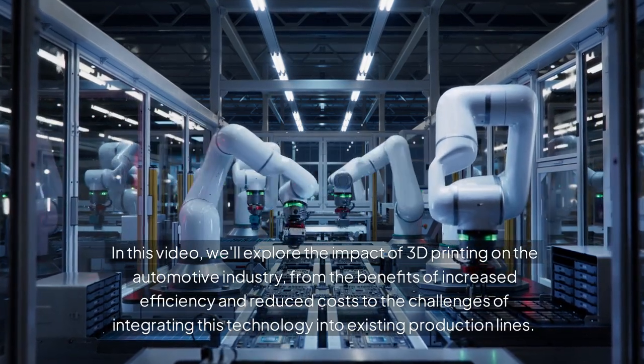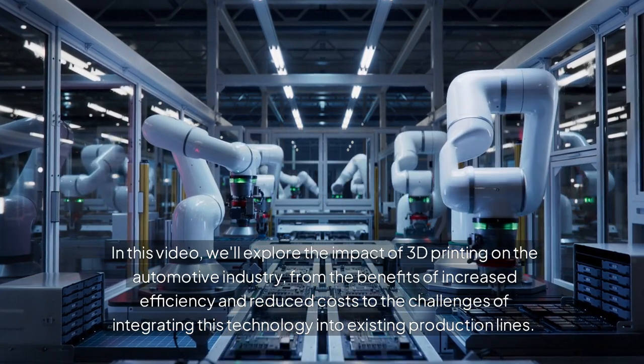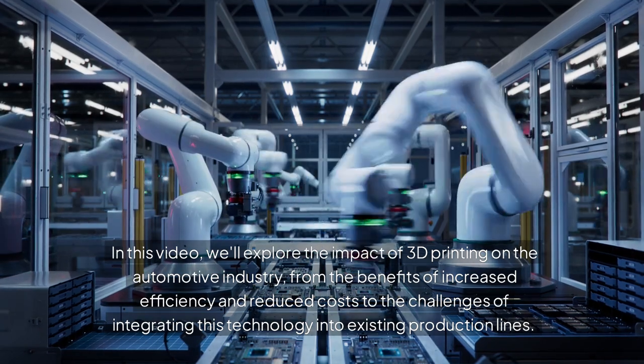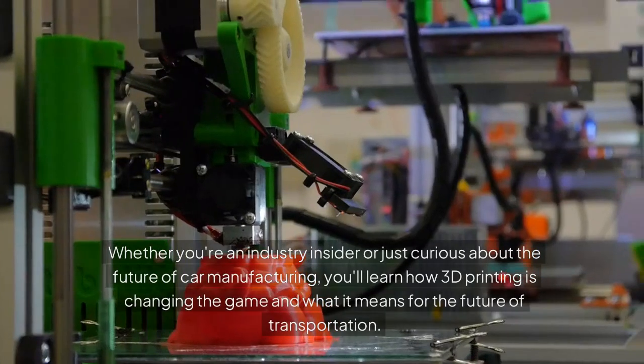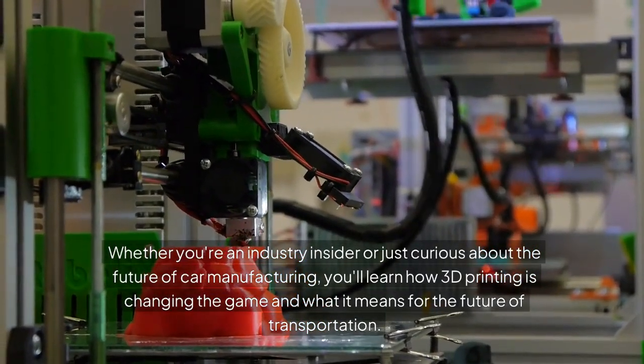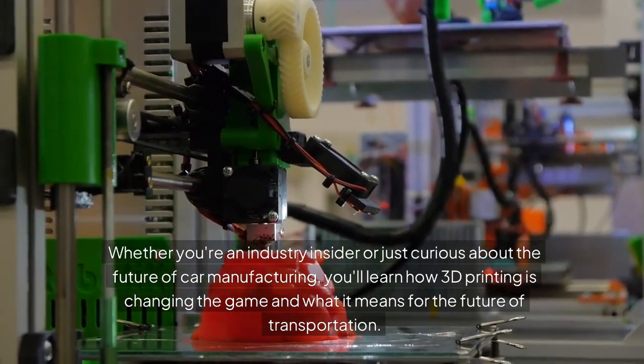In this video, we'll explore the impact of 3D printing on the automotive industry, from the benefits of increased efficiency and reduced costs to the challenges of integrating this technology into existing production lines. Whether you're an industry insider or just curious about the future of car manufacturing, you'll learn how 3D printing is changing the game and what it means for the future of transportation.